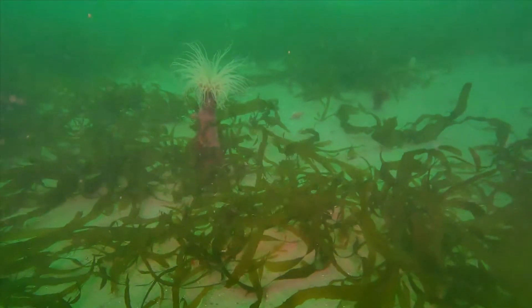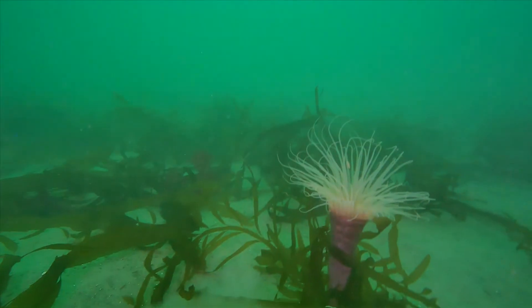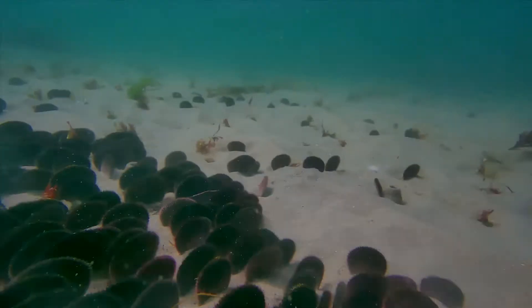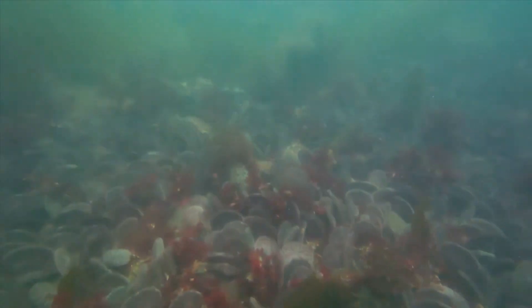The first thing we encountered was this tube anemone. It traps food with its stinging tentacles. The white sand dollars we see on the beach are just skeletons of a much more colorful animal.